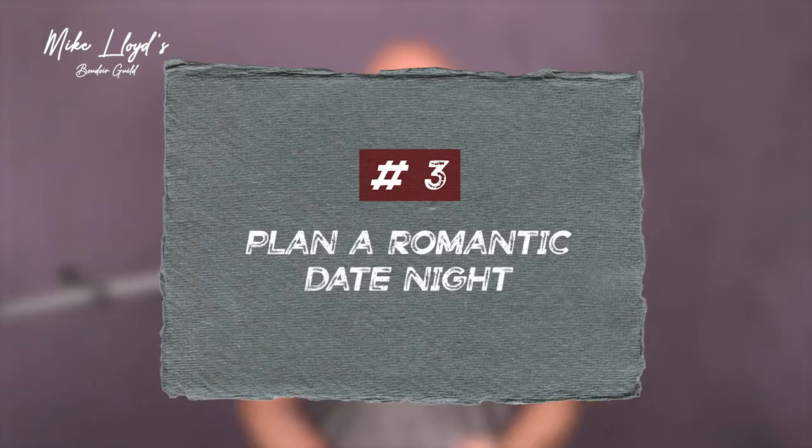Number three: plan a romantic date night. If you're not doing same-day reveals, you can still get the same effect — have your clients plan a date night with their partner. They can get hair and makeup done if they want, but either way they're going to go out to a nice restaurant, maybe where they went for their first date, something really romantic. Maybe they booked a hotel or they're just going to come home with candles lit for a very romantic evening. This is an opportunity to have the partner sit on the couch, then come out with a gorgeous gift-wrapped bag — because that's how I deliver my images to my clients — and they can open the things together and present the photos.